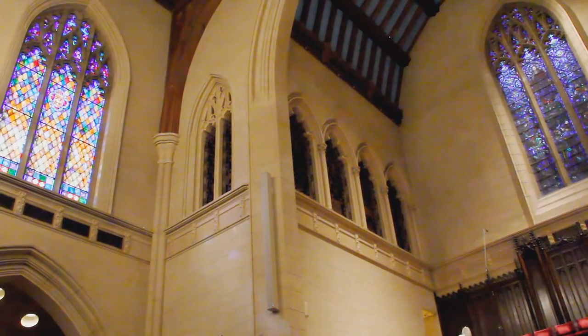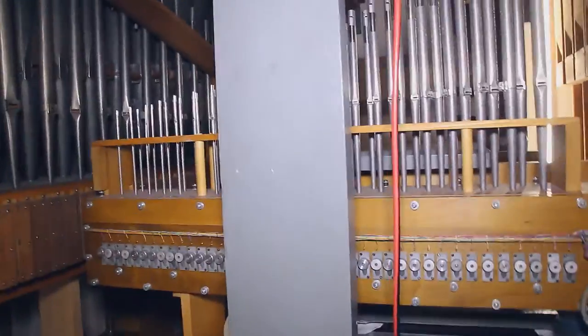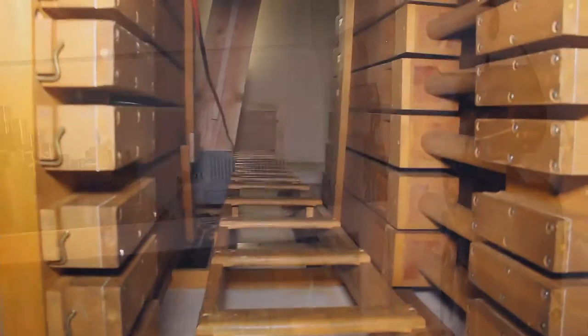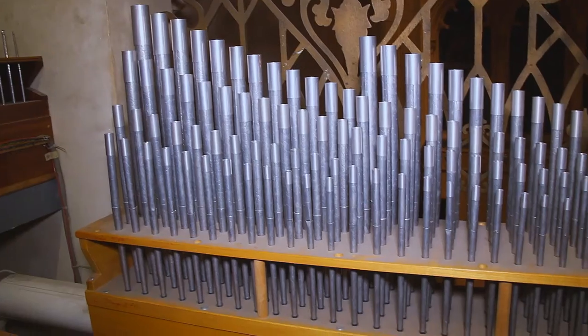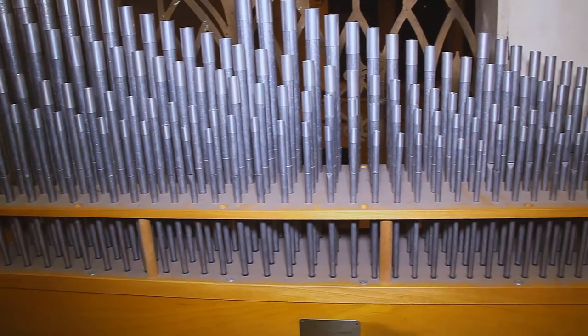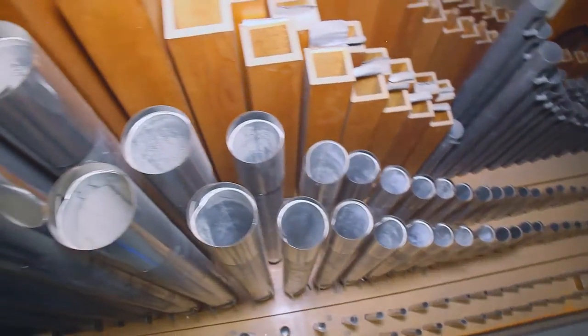On the other side of the chancel are the great and pedal divisions. The tallest pipes in the organ are located here, so we'll have to do some climbing. The great division houses the louder voices of the instrument, as well as the larger mixture ranks. Mixtures can produce a chorus of sound by holding just a single note.